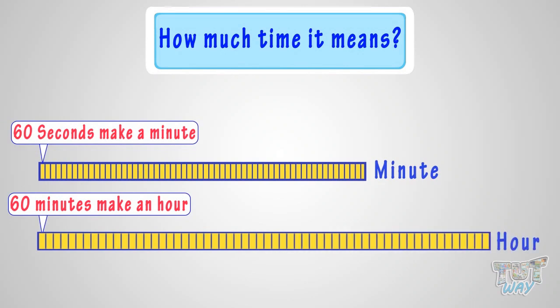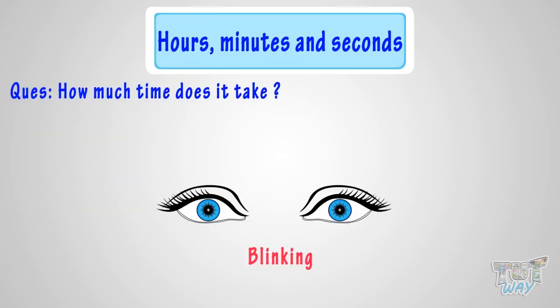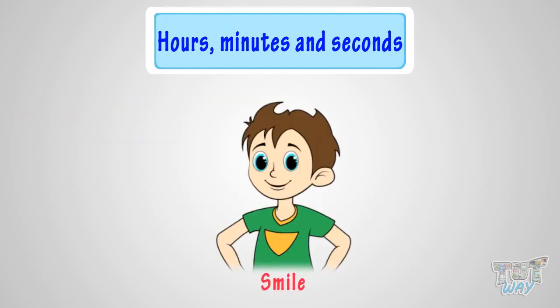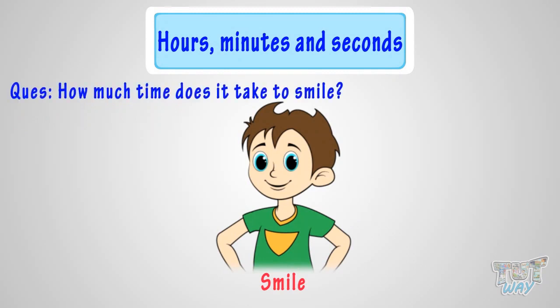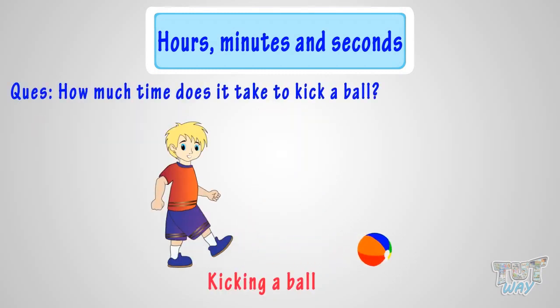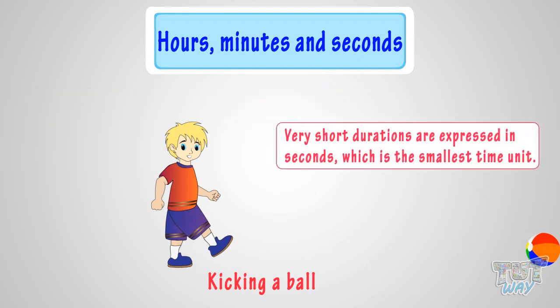Here are a few examples for you. Blinking your eyes — how much time does it take? Just a second, or even less. Giving a smile — just a second. Kicking a ball — it takes just a second. So kids, very short durations are expressed in seconds, which is the smallest time unit.